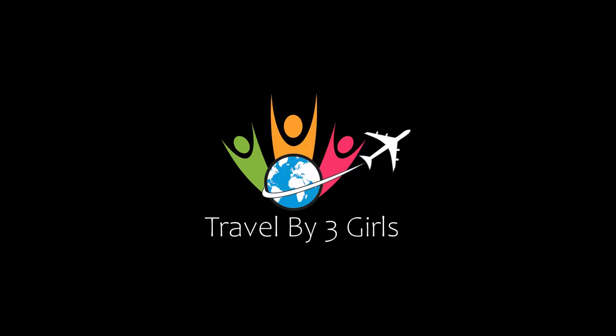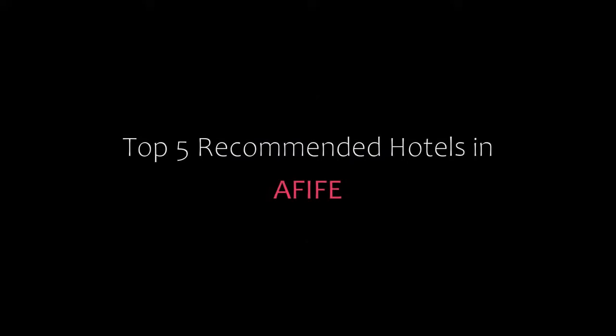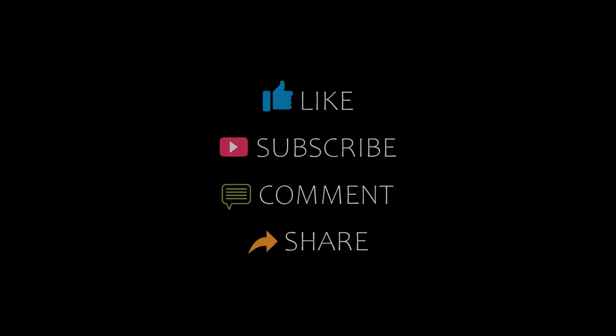Hi guys, welcome back to our YouTube channel. You are watching a new video of Topper Commander Tuttle. Please subscribe to my channel and don't forget to like, share, and comment. Let's start the video.